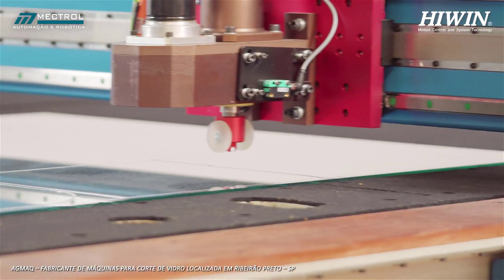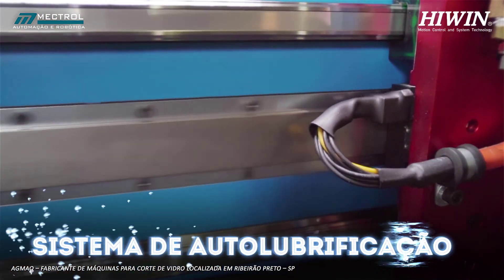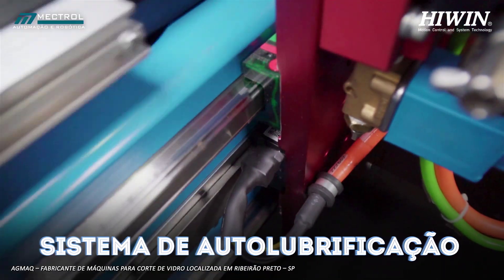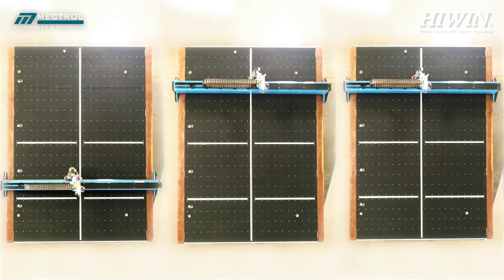In addition to having exclusive technology, maintenance-free, using a self-lubrication system, this technology allows companies to achieve unparalleled levels of efficiency and productivity.